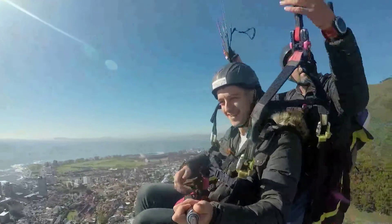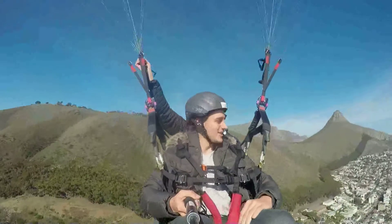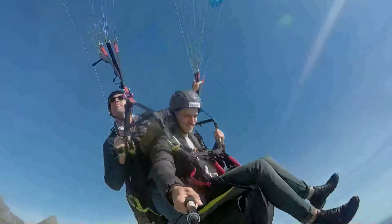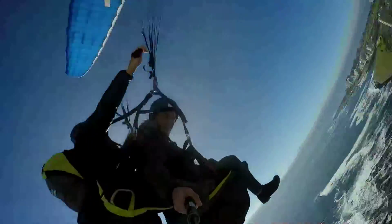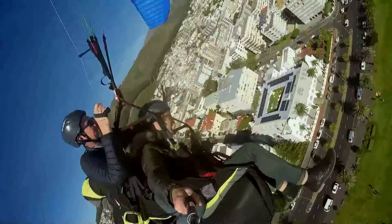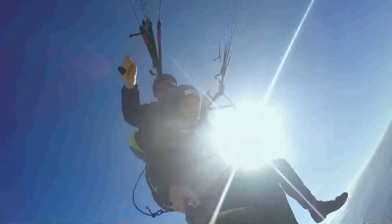We're lucky enough to fly next to the ocean, so we've got clear fresh air coming off the ocean, especially when we get lower down and we're getting into the sea breeze. We can make it a little bit more adrenaline-rush type when we do aerobatics at the end, but as I said before, the first part is very relaxed and very chilled out.